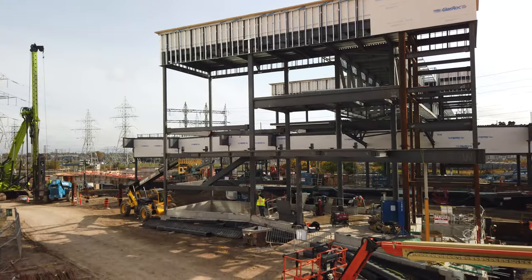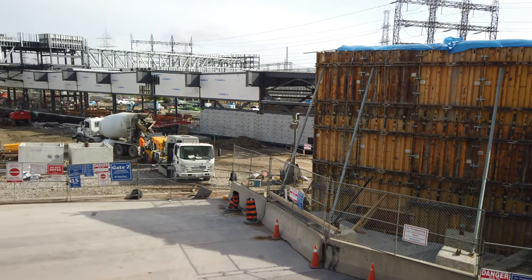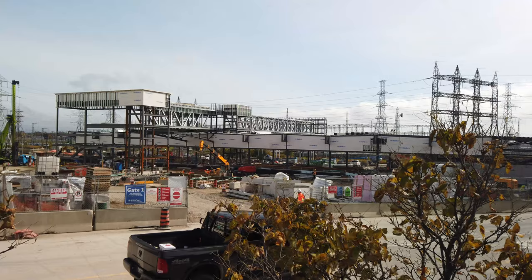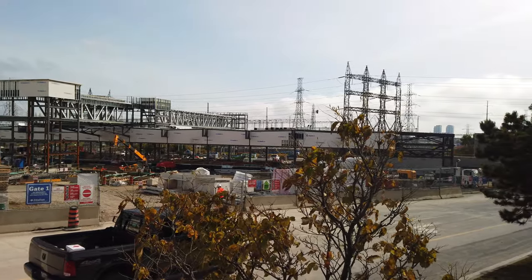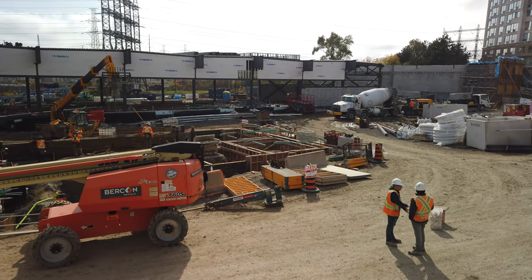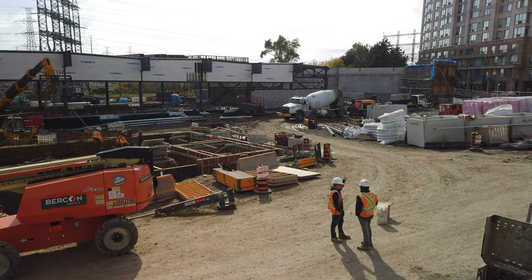Overall, progress has been ongoing here at Kipling Station, and we can already see a rough shape of this future intermodal and inter-regional transit hub. While the official timeline for completion was set to be in 2019, unfortunately it doesn't seem to be feasible given that we are in the last few months of the year. We do hope that the transit hub will be completed soon, and we'll surely be back in the future to update you guys on the construction progress here at Kipling.